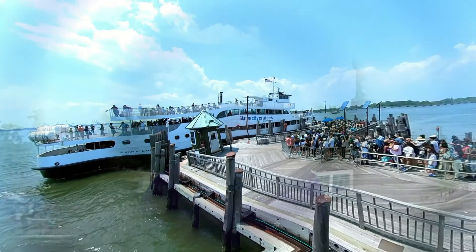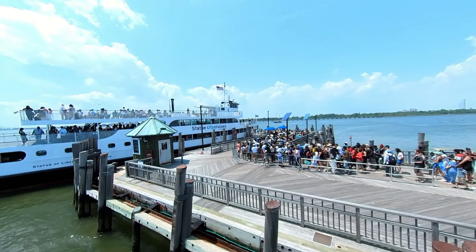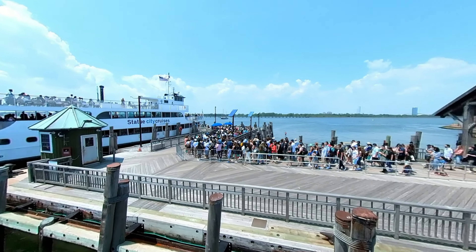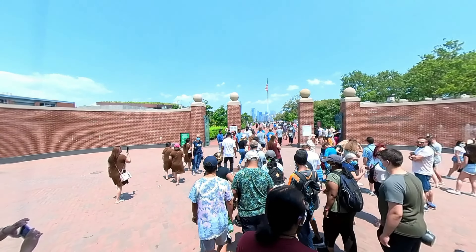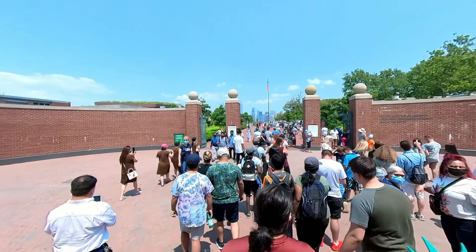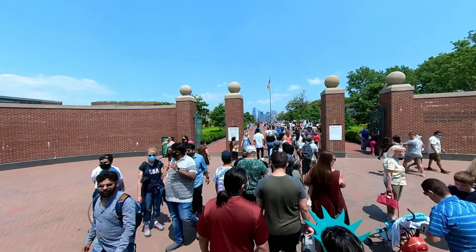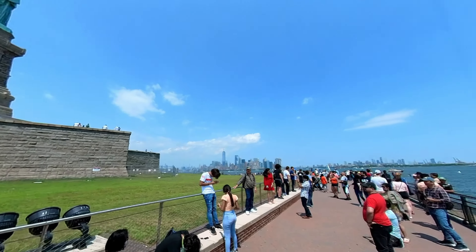Hello everyone. Today we are taking the ferry to the Statue of Liberty and Ellis Island. It's July 5th, part of the July 4th holiday weekend, and we are a bit concerned about that, since holiday weekends are usually more crowded than other weekends. But it's a gorgeous day. The temperature is 75 degrees Fahrenheit, that's around 24 degrees Celsius, and the humidity is low — just a gorgeous day, so we decided to brave the crowds and go. But we had nothing to worry about.